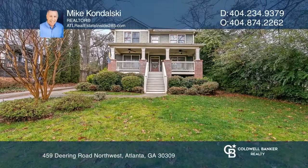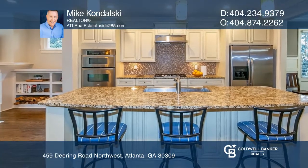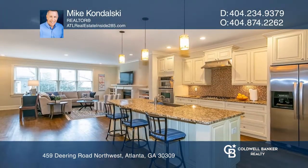This home features a kitchen with granite counters, stainless steel appliances, a tile backsplash, a pantry, and an island with breakfast bar seating.